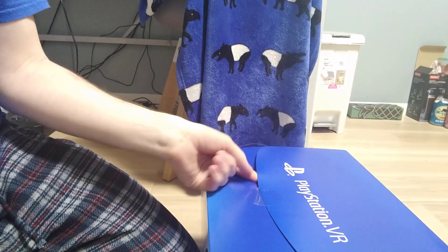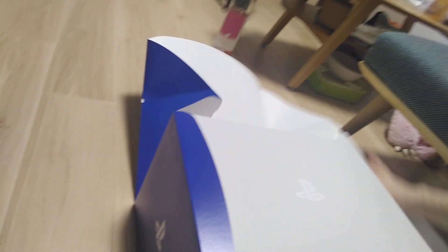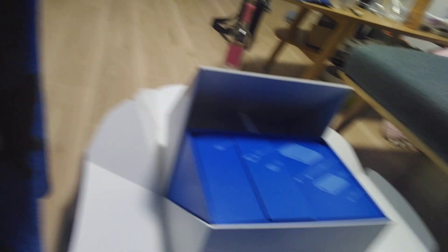There is no good way to move this camera. Maybe I can do it one-handed. Alright, so to start with, it's got like a very royal presentation to it. This is crazy. I live in Tokyo, so all this is probably gonna be in Japanese.